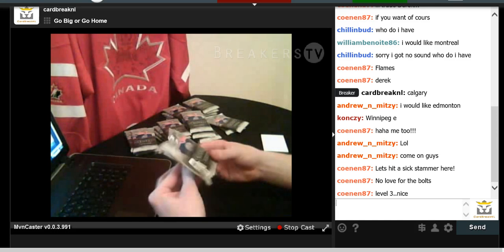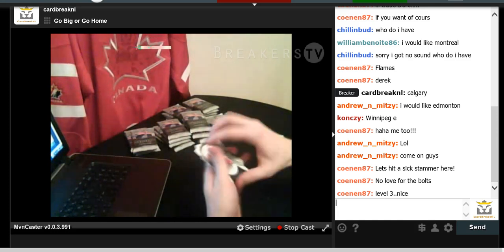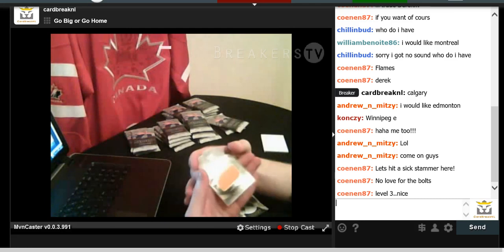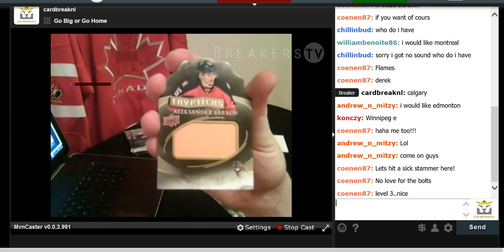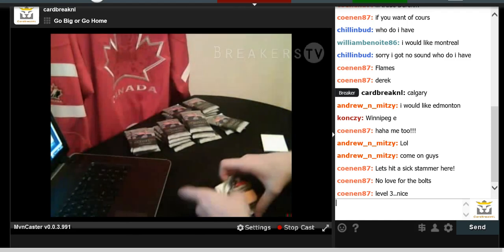Here's one of those little stick cards again. We have Gustav Nyquist base card, Ryan Sutter, Logan Couture, and an Alexander Barkoff for the Florida Panthers — tri-pick numbered 221 of 250. Going out to the Florida Panthers.